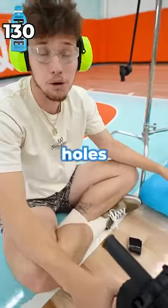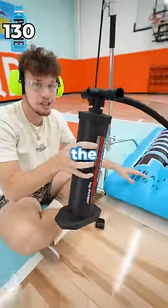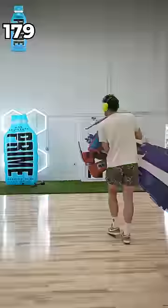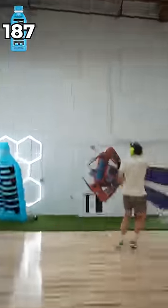No. Little holes are popping up, so we're gonna be switching to the electric pump. It should make it explode. Go. Whoa!